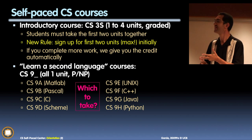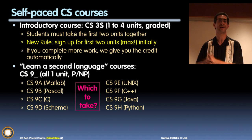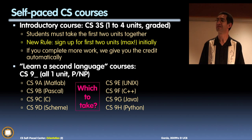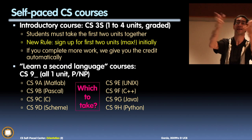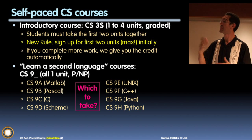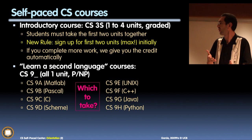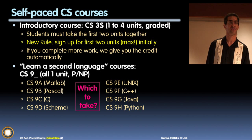Self-paced centers used to exist in math and physics but they've all gone away — only computing is still around. We've been here 32 years. We really believe in this model: mastery of programming assignments means finishing the full check-off; if you miss something, go home, fix it, and come back. Mastery quizzes mean you keep taking them until you get it right. It really works.